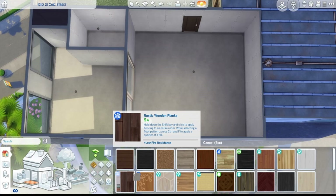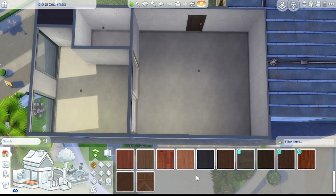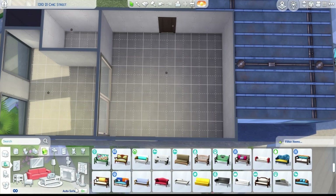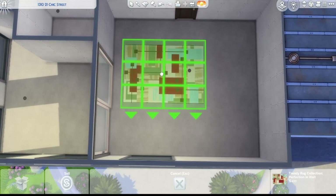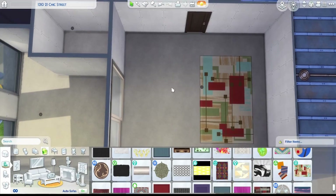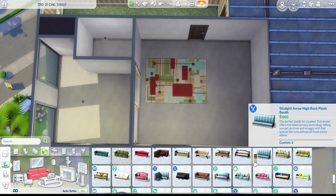I don't make a lot of mid-century modern builds, but I wanted to do it. Originally I was going to make it regular modern or industrial, but then I found this rug from Get Famous and decided to base the whole build off of it. I made most of the color scheme based off that rug, and it worked really well.